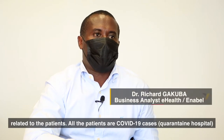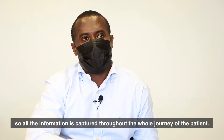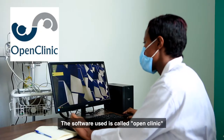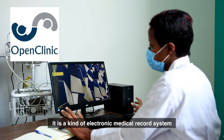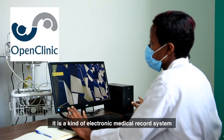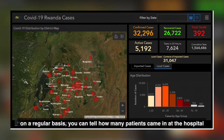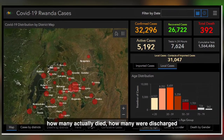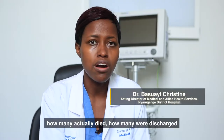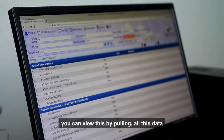All the patients are COVID patients, so all the information is captured throughout the whole journey of the patient. The software is called Open Clinic. It's an electronic medical records system. On a regular basis, you can tell how many patients came into the hospital, how many actually died, how many were discharged out of the hospital — by pulling and bringing those data.